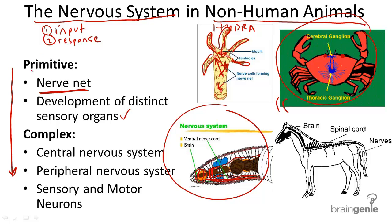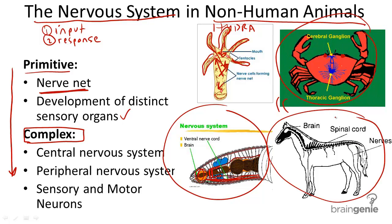Moving on to more complex nervous systems, we can look at the vertebrates. In this case, the horse, this mammal, has the most complex nervous system among these organisms. In a more complex nervous system, the organs and nerves are divided into two parts: the central nervous system and the peripheral nervous system. The nerves of the peripheral nervous system consist of different types, and two major types are called sensory and motor neurons.